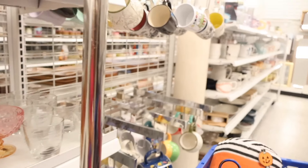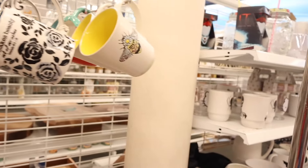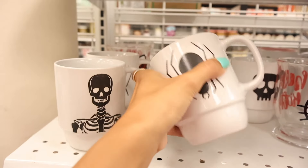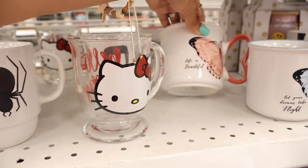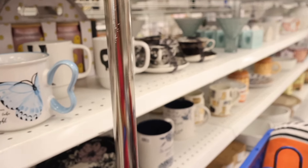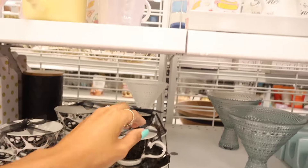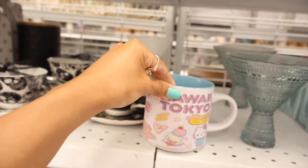They have more Halloween items! Skull mugs for only $0.99 — so cheap — and a spider one also $0.99. They have 'Life Is Beautiful' butterfly mount mugs for $5, available in pink and blue. There's also a tea cup, skull mugs for $7, and black-and-gold ones. And look at these Kawaii Tokyo Hello Kitty mugs — giving diesel vibes — with an ice cream design. So cute!